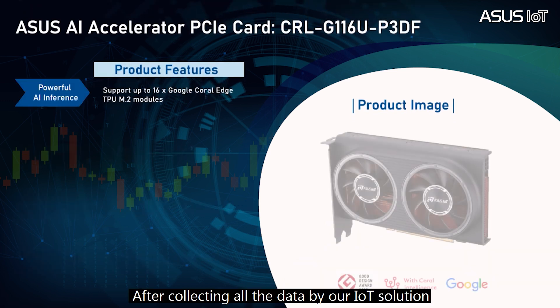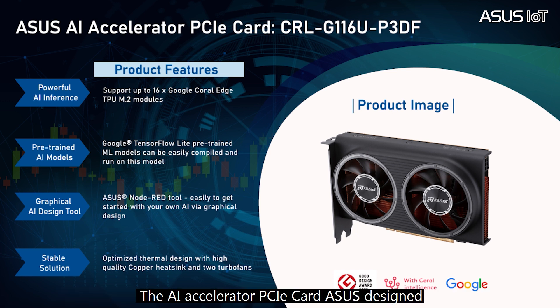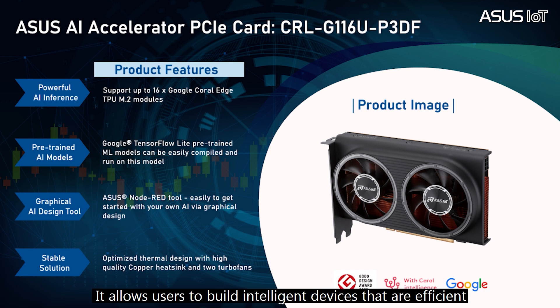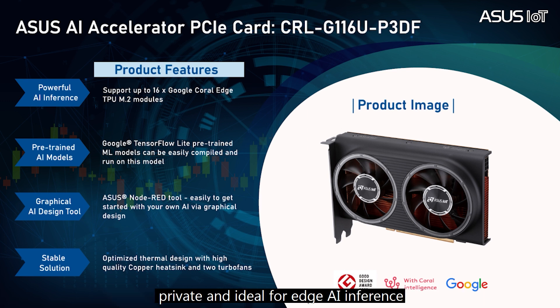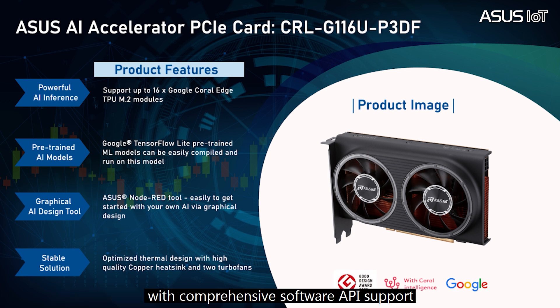After collecting all the data with our IoT solution, the next step is to use AI to make things more intelligent and more automatic. The AI Accelerator PCIe card ASUS designed is a full-height, half-length PCIe Gen 3 AI accelerator card, based on 8 or 16 Google Coral Edge TPU processors. It allows users to build more intelligent devices that are efficient, private, and ideal for edge AI inference. By using this AI Accelerator PCIe card, you can enjoy not only the pre-trained AI models from the Google Coral team with comprehensive software API support, but also the Graphic AI Node-Red design tool from ASUS.